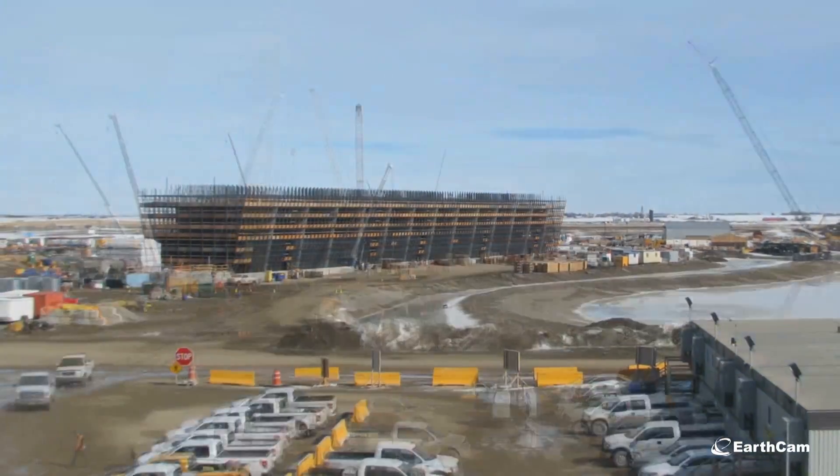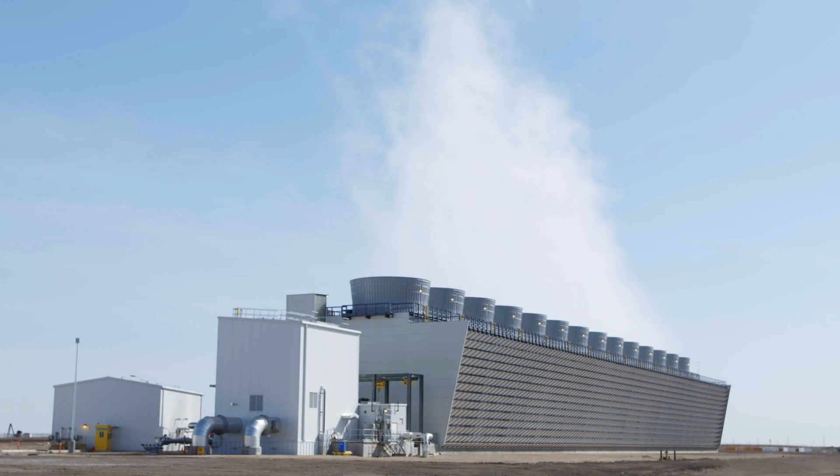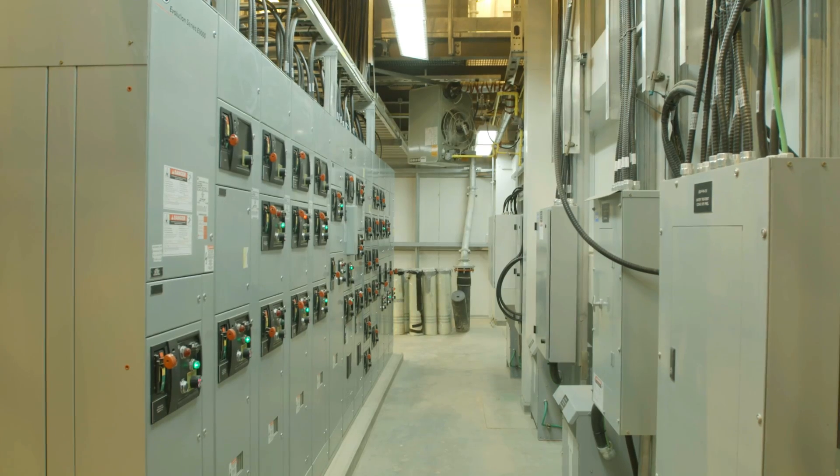Seeing first fire happen, there was a sense of celebration amongst everybody that, yes, we have accomplished one of the biggest milestones. We picked a good partner in Capital Power, and to see it all come together and actually putting megawatts on the grid was a great feeling.